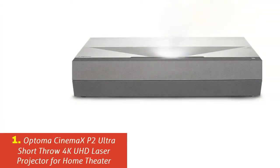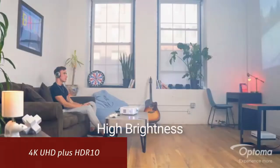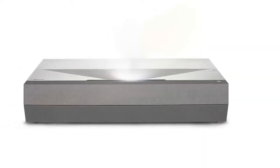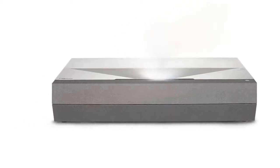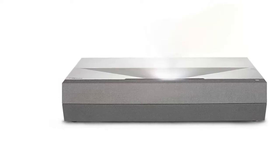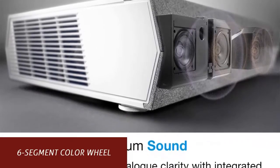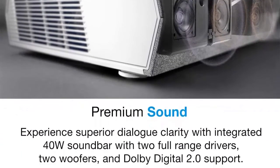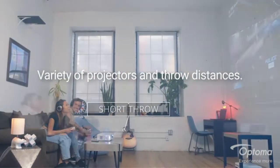Our list at number 1: Optoma Cinemax P2 Ultra Short Throw 4K UHD Laser Projector for Home Theater. 4K UHD plus HDR10 — enjoy a high-quality cinematic home theater experience with 4K Ultra HD, HDR10 technology, and an incredible 2,000,000:1 contrast ratio. The 6-segment color wheel brings richer colors and enhanced brightness. The RGB color wheel brings accurate cinematic color to your home, reproducing movies, TV, and games the way the director envisioned it.